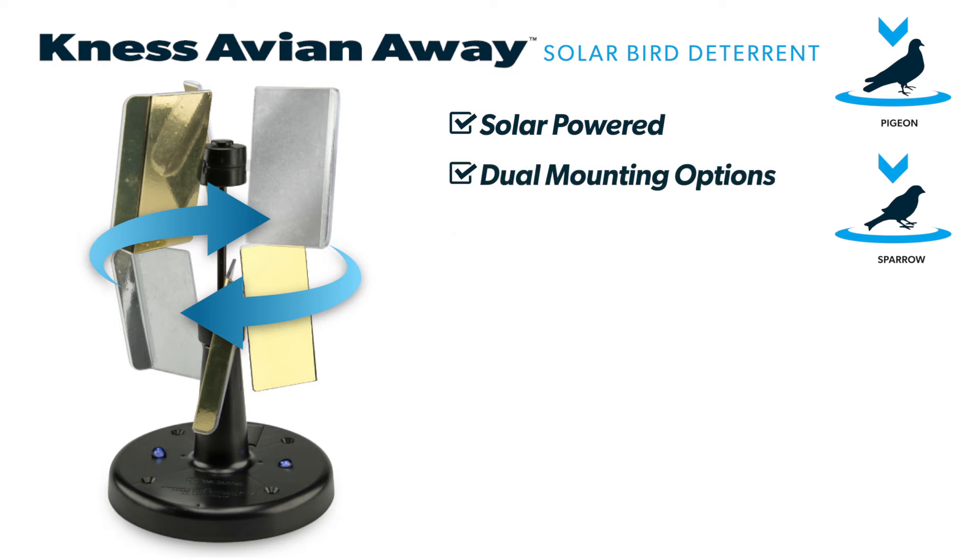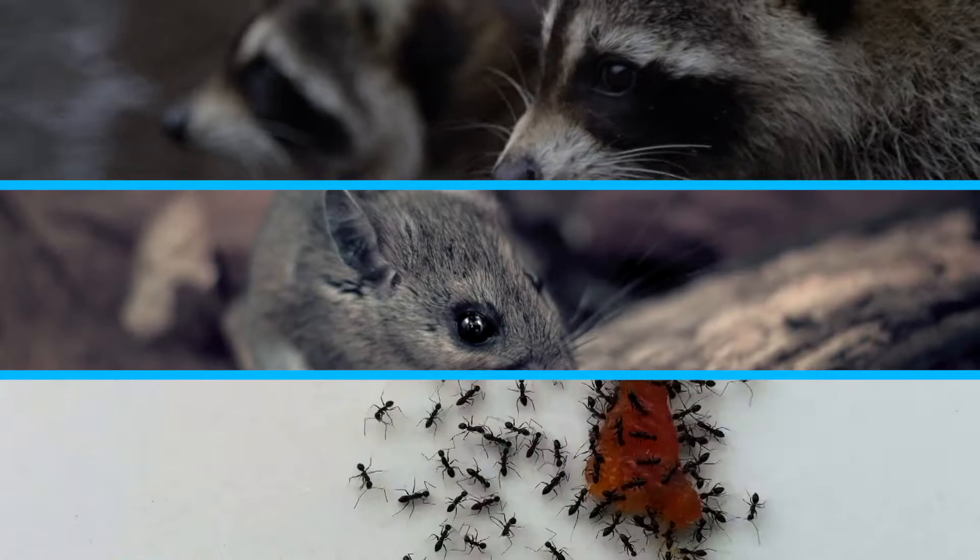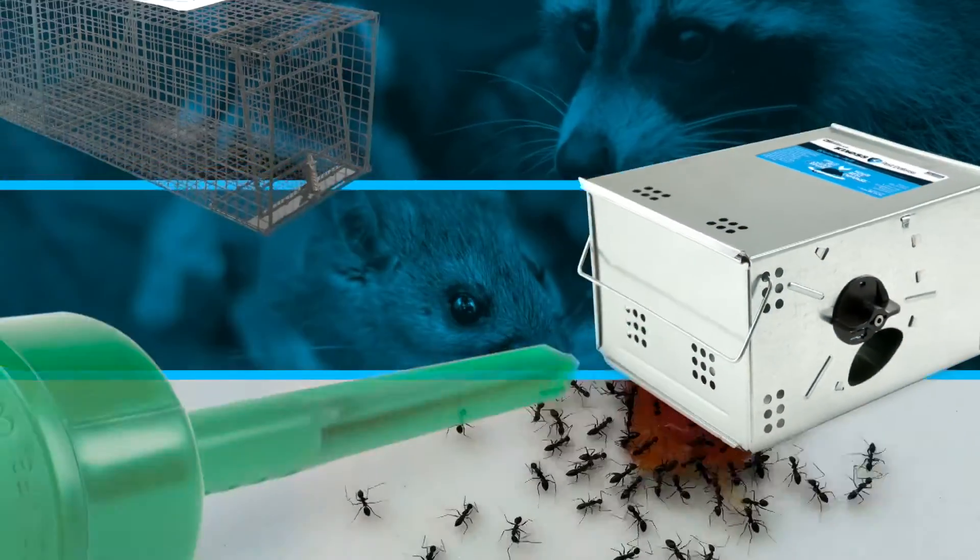Protect your property from those pesky feathered fliers with Kness Avian Away. It's 24-7 non-lethal pest prevention that effectively scares away birds, letting you reclaim your airspace. Take the guesswork out of controlling unwanted pests.